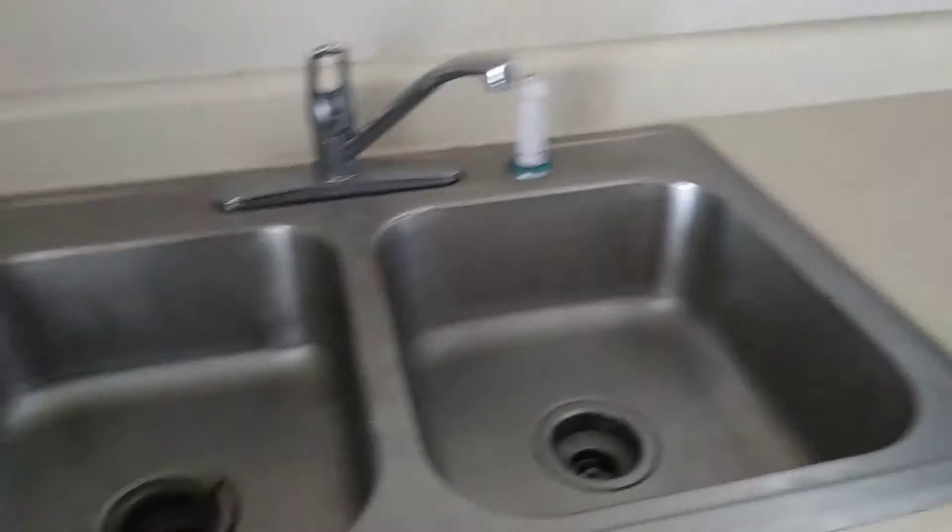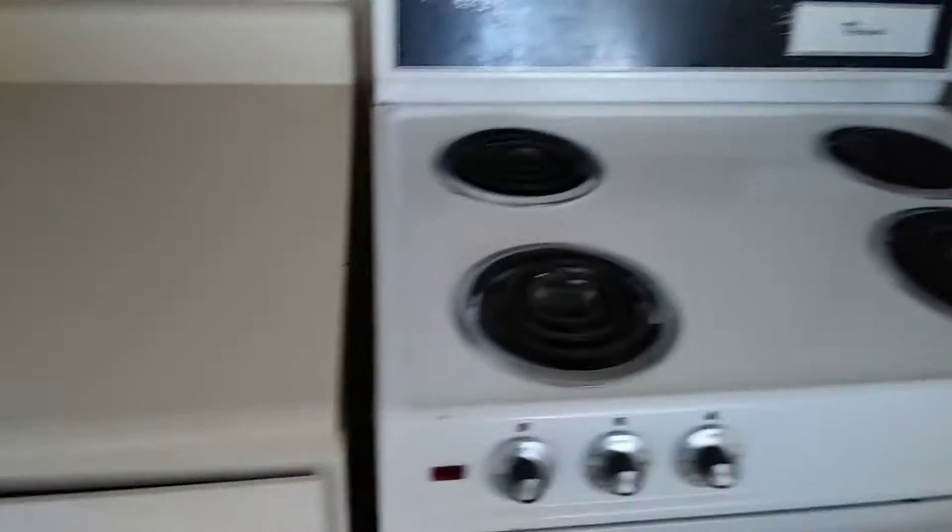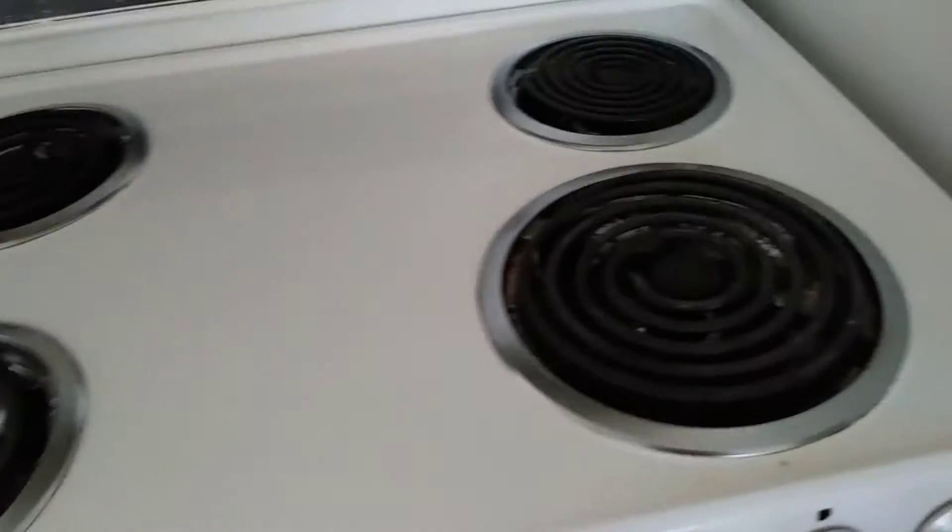The countertops were left dirty. The sink was left clean. The stove top drip pans were left dirty, and inside the oven was also left dirty. The refrigerator and freezer will also need to be cleaned.